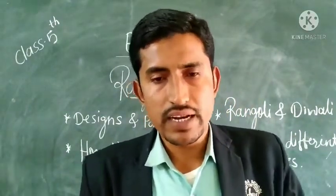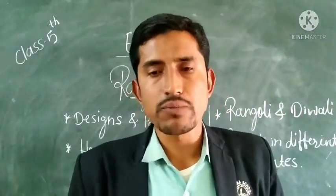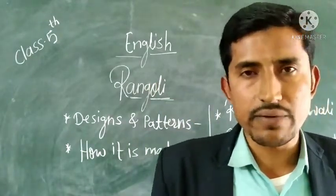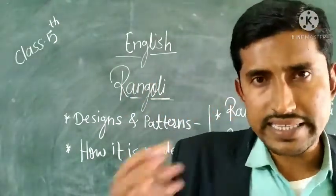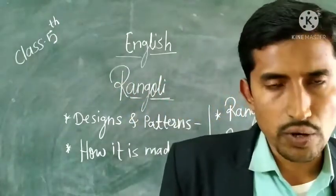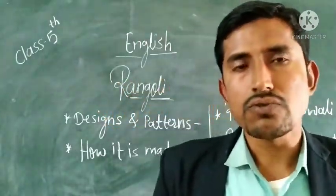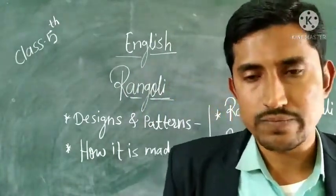In this way we learned about the designs and patterns of Rangavali, how Rangavali is made, and the relationship between Diwali and Rangavali. Finally, we have to know about Rangavali in different states. In our India, especially in Maharashtra, Rangavali has an important place, but in other states Rangavali has different names. On your screen there is a chart which tells us about the names of Rangavali in different states.